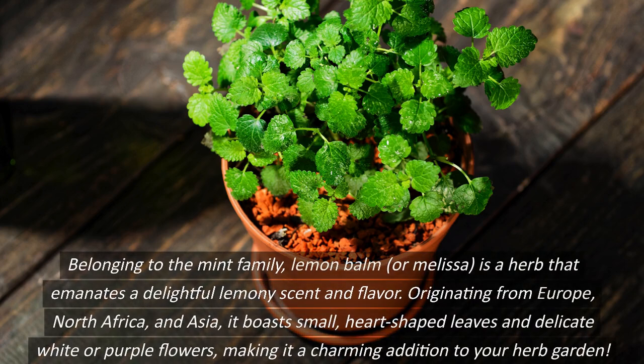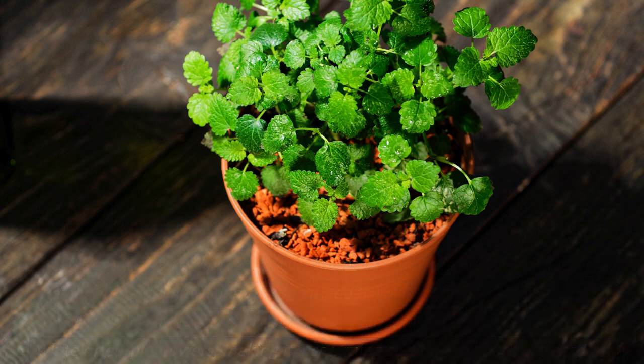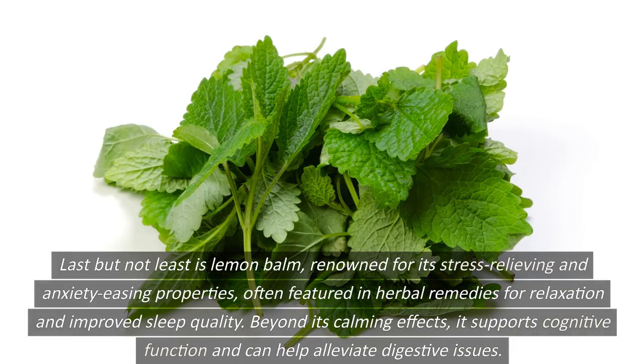Belonging to the mint family, lemon balm, or melissa, is a herb that emanates a delightful lemony scent and flavor. Originating from Europe, North Africa, and Asia, it boasts small, heart-shaped leaves and delicate white or purple flowers, making it a charming addition to your herb garden. Lemon balm is renowned for its stress-relieving and anxiety-easing properties, often featured in herbal remedies for relaxation and improved sleep quality. Beyond its calming effects, it supports cognitive function and can help alleviate digestive issues.